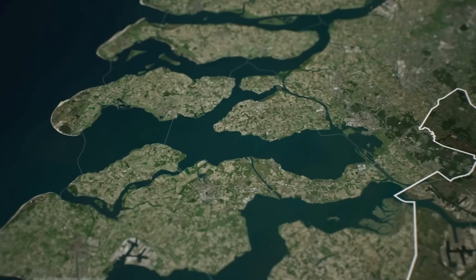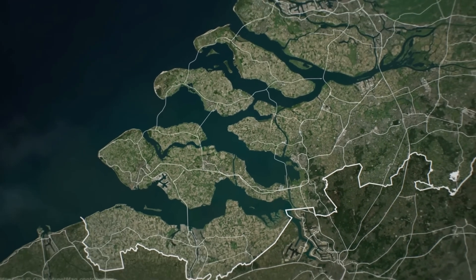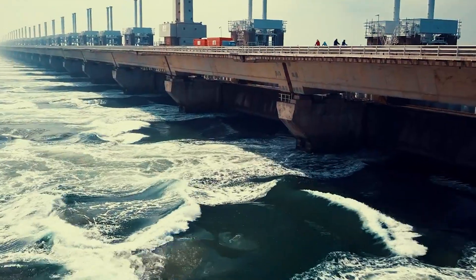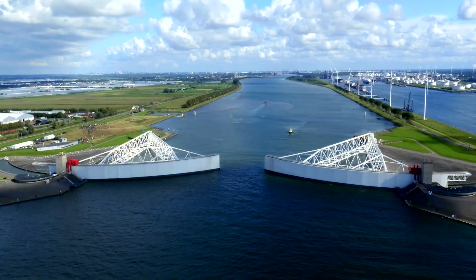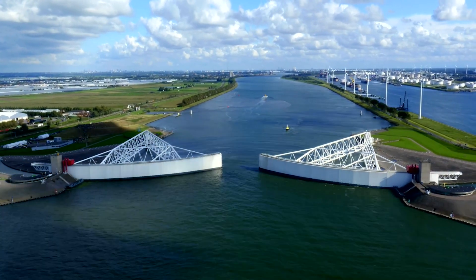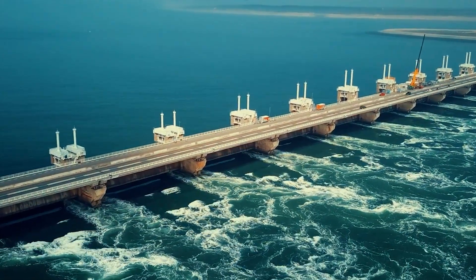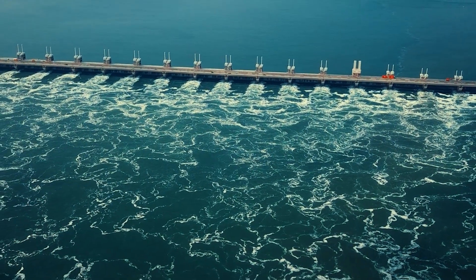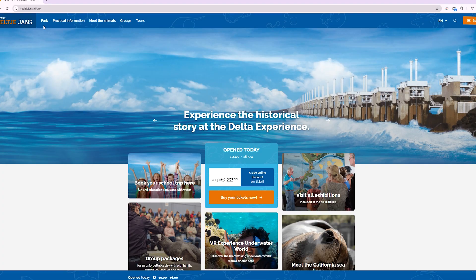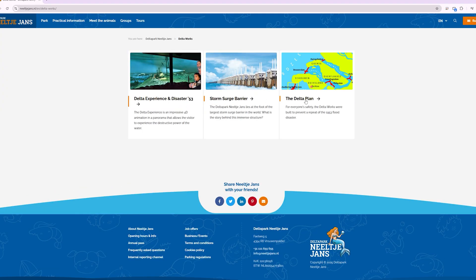All sections are interlinked and can be operated independently, or as a giant network. When a flood hits, the complicated computer system controls the actions of every structure and tells them what to do in order to secure their section. You can learn more about how the Delta Works operate and have a closer look at the jaw-dropping Eastern Scheldt storm surge barrier with its 62 enormous sliding gates by buying a ticket to the Delta Park.